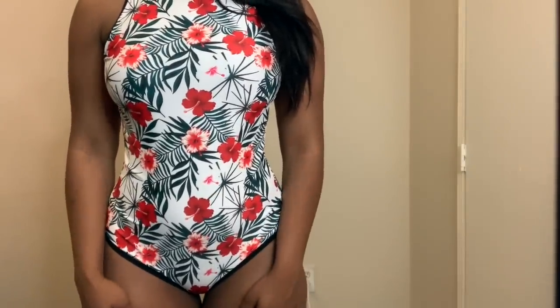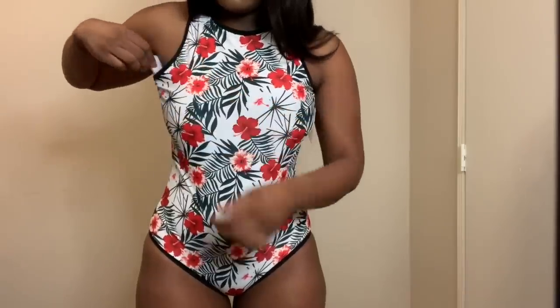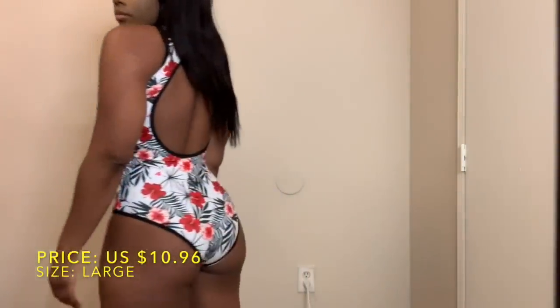Here's another one-piece with a tropical pattern. It came with little breast pads but I didn't like how those made my chest look, so I took them out. I paid $10.96 for it and I got it in a size large. The back is actually cut out, which made it look even cuter.